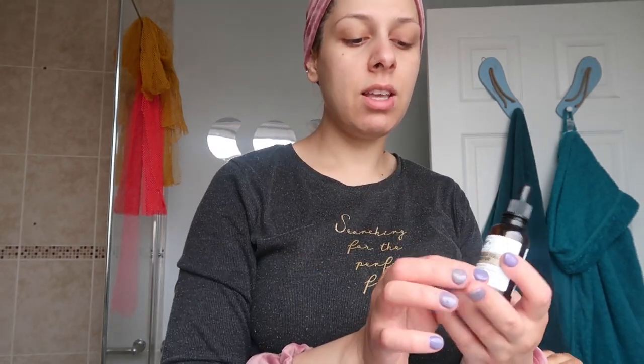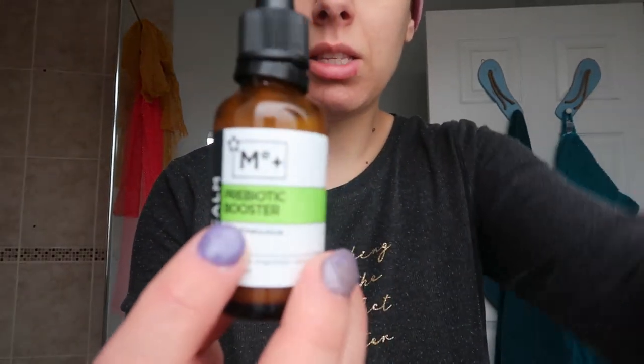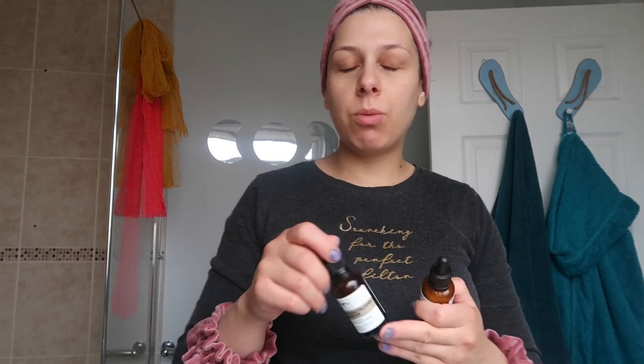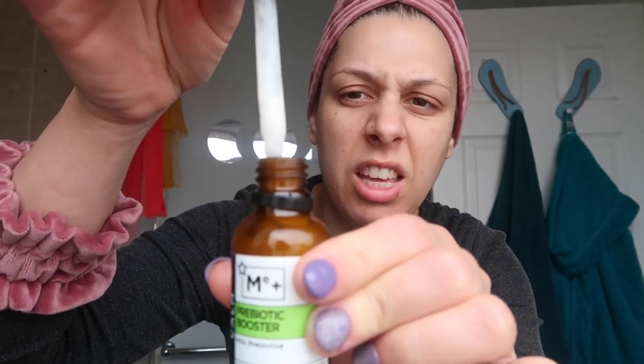Then I use this Acacia collagen booster from Niklas at Superdrug. I've also incorporated this prebiotic booster into my routine. I alternate between the two — some days one, some days the other. This prebiotic one is supposed to maintain skin barrier function and I just love the effect it has; my skin feels soft and nice.